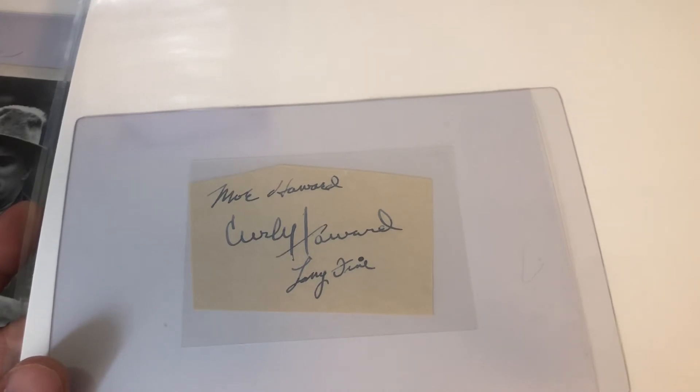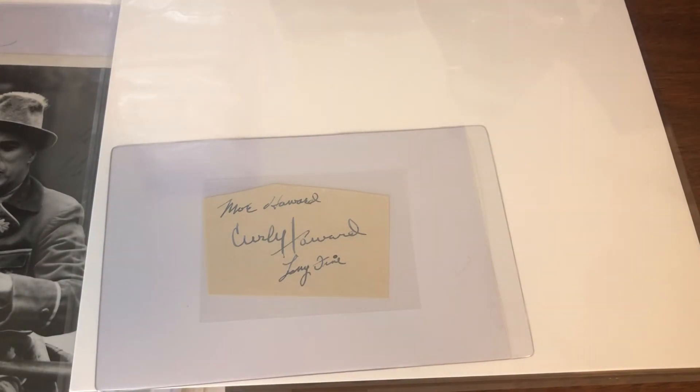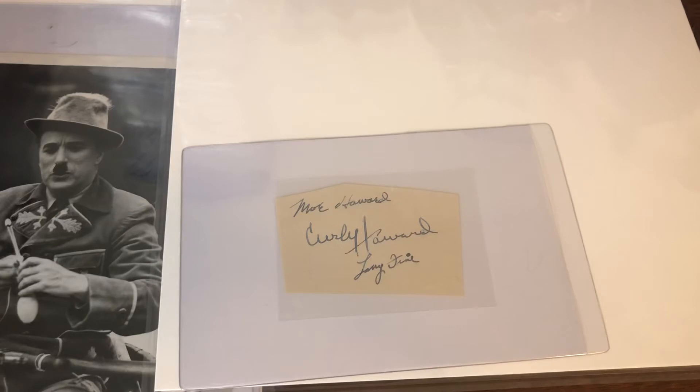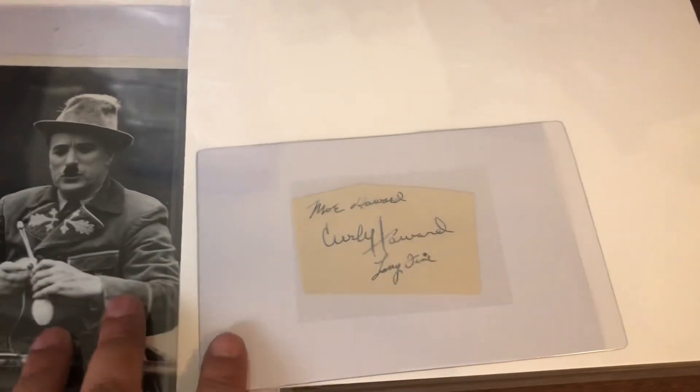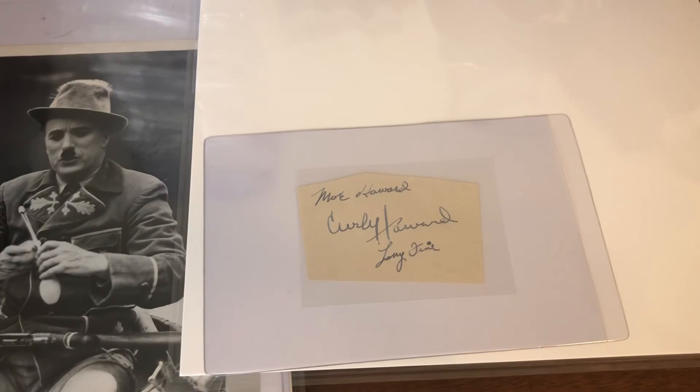The last piece is something I'd always wanted and didn't know if I was ever going to be able to get — Chaplin was $92 and change. And the big purchase: a signed cut of Moe, Larry, and Curly, the three most well-known Three Stooges — just under $300, which is a lot of money but a steal compared to what some of them go for. Chaplin and the Three Stooges were back to back, in the same situation where viewership had plummeted.